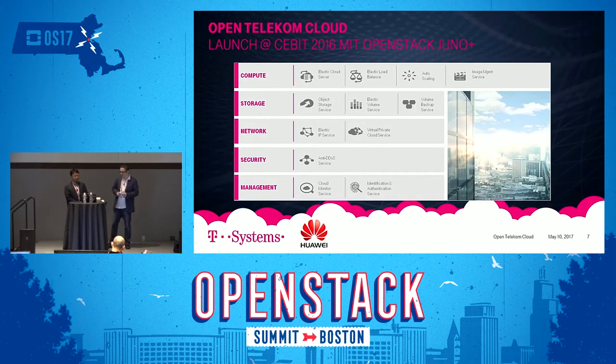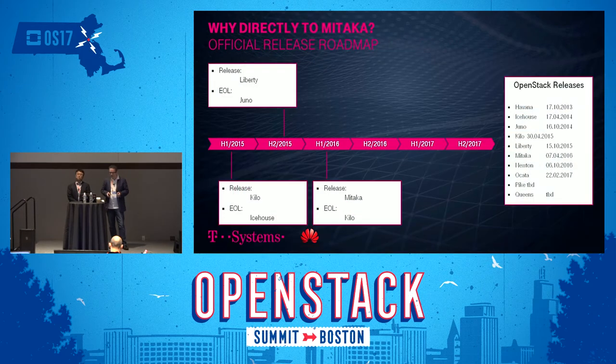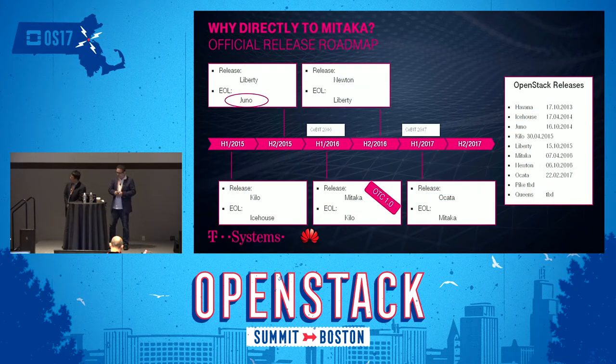We launched at CEBIT 2016 — one of the big IT fairs in Germany — with a minimal viable product: a solid basis with infrastructure-as-a-service and all the surrounding landscape needed to run it, but rather limited in features. It was a rock-solid basis that we could start from.